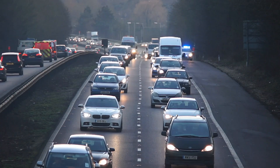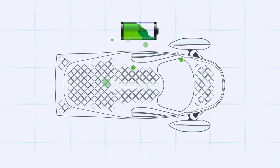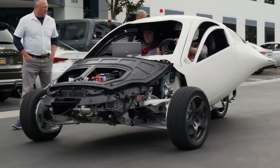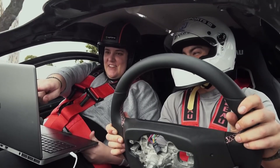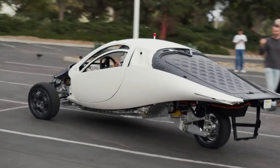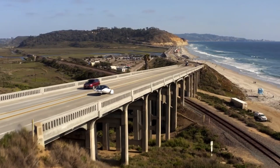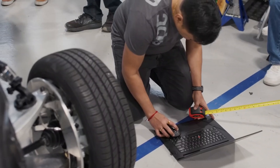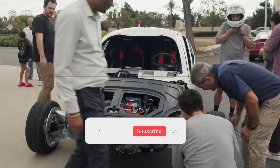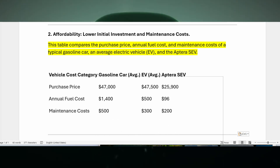Regarding long-term cost savings: Aptera's low energy consumption of approximately 100 watt-hours per mile translates to minimal charging costs, while its lightweight composite body and three-wheel design reduce wear and tear. The Aptera SEV contains 50% fewer moving parts than a traditional gasoline-powered car or even many EVs, leading to reduced maintenance expenses. Aptera drivers are likely to save on routine services like oil changes, brakes, and engine maintenance. This simplification means Aptera's annual maintenance could total just $200 compared to $500 for a gasoline vehicle — over a 10-year period, this could translate to $3,000 in maintenance savings alone.